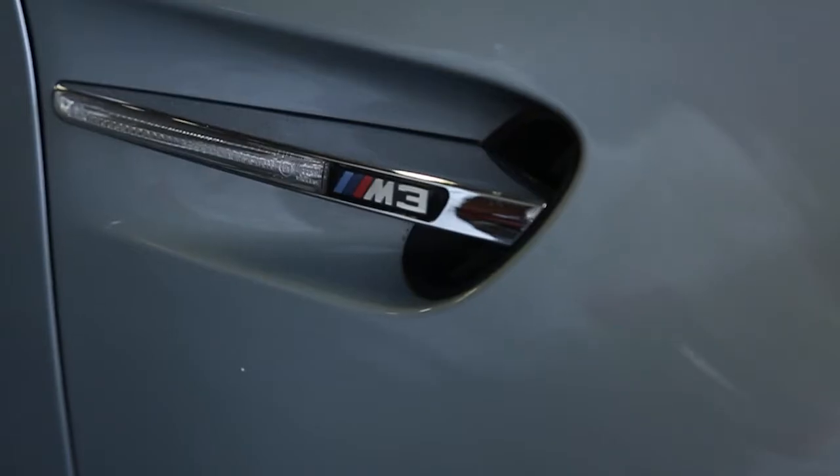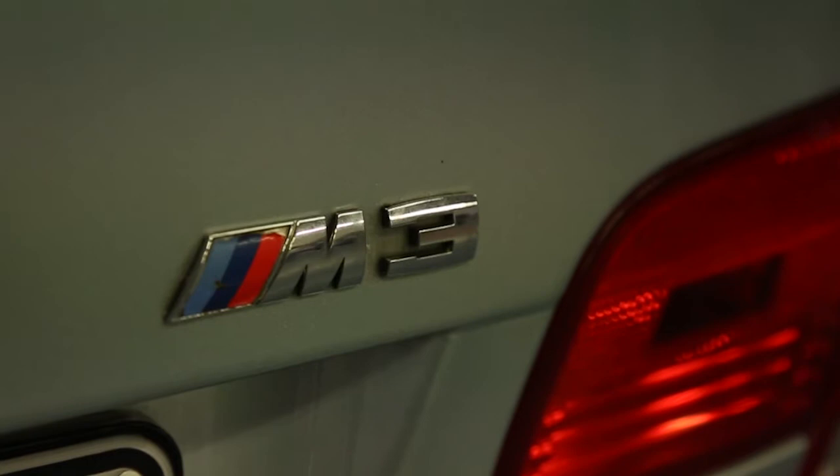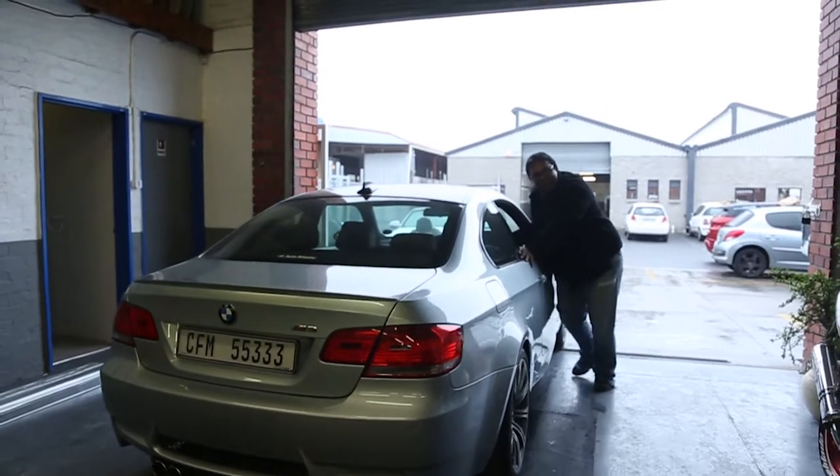In this week's episode, Razor Customs takes on the challenge of redefining a client's BMW into a uniquely South African flybody M3.